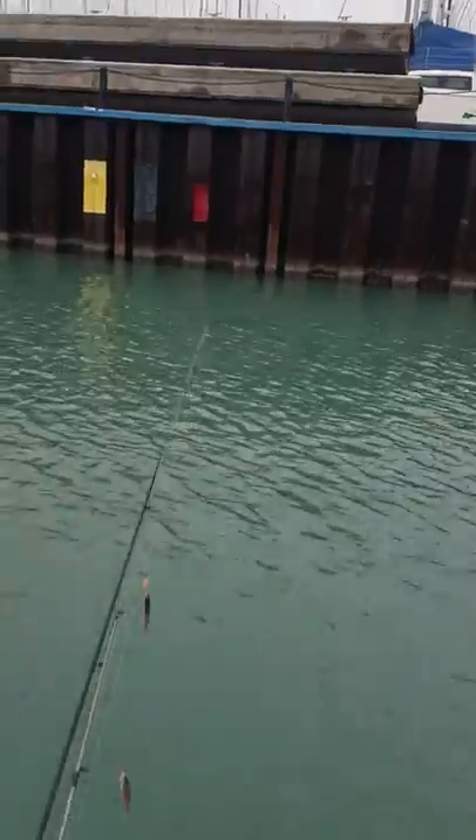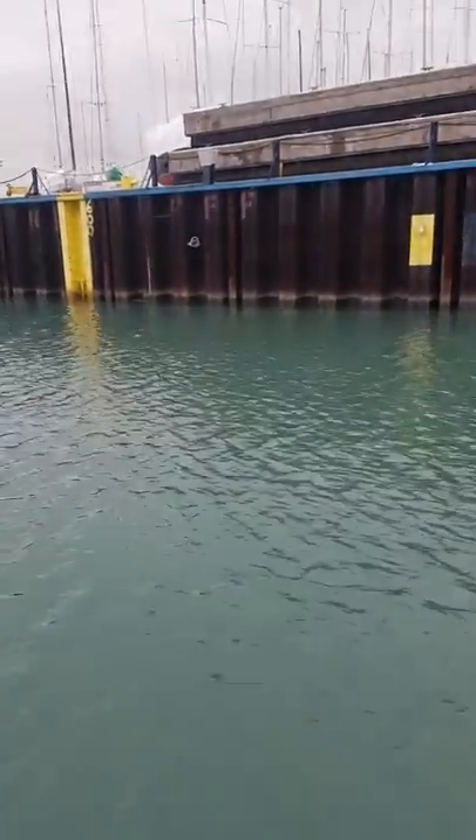We caught a ton of fish today. Again, these are the rigs we were using. Caught a few on the jig and spoon — wasn't as effective. All right, take it easy. Bye-bye.